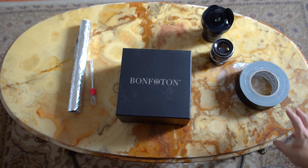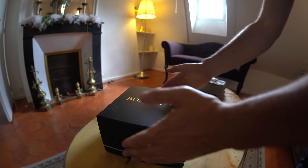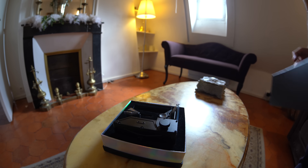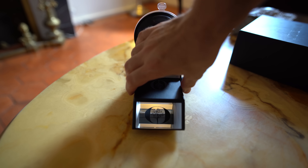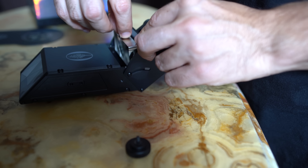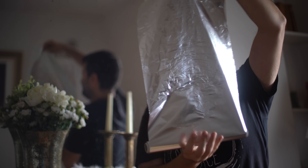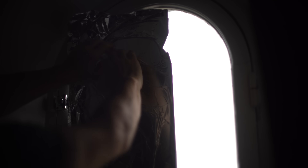You'll also need gaffer tape, spray water, scissors, and of course the Bonfoton lens. Spraying water acts as a glue and keeps the tin foil on the window, blocking 100% of the light. I used the cutting shape to create a hole for the lens.